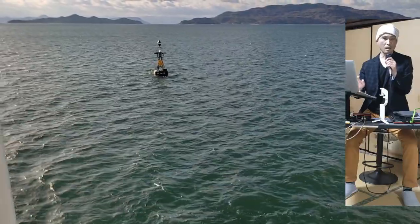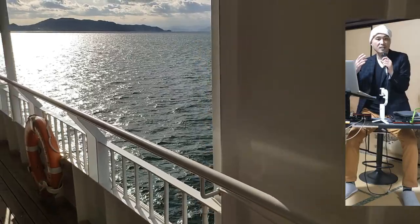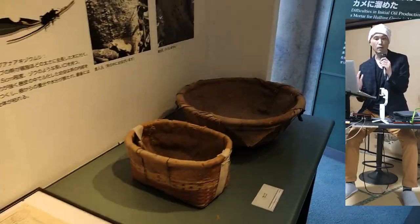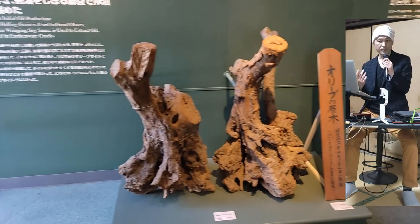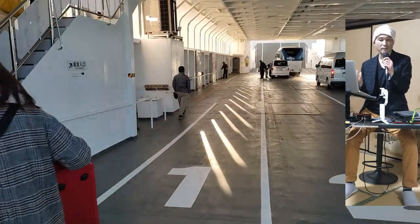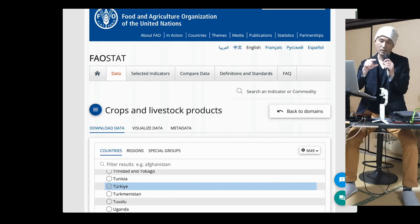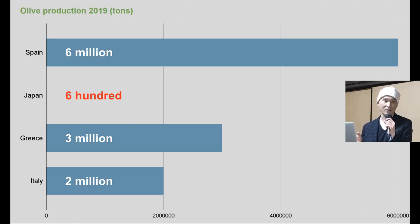I love olives because they are such a healthy food and the olive tree has had such significance in western civilizations. However, the production quantity of Japanese olives is still very low. In 2019, Japan only produced 618 tons of olives. To put that into context, according to the Food and Agriculture Organization of the United Nations, Spain produced nearly 6 million tons that year. Japan produced only 600 tons while Spain produced 6 million — isn't it astonishing? Greece produced 3 million and Italy 2 million.